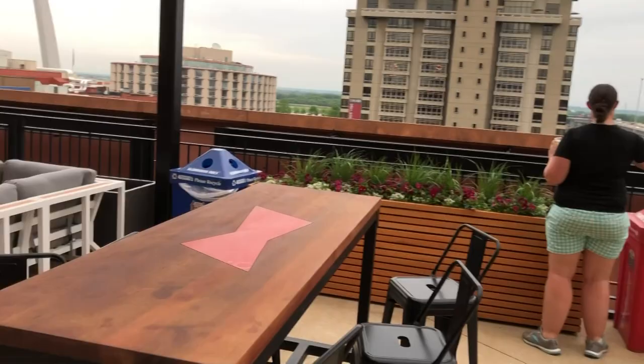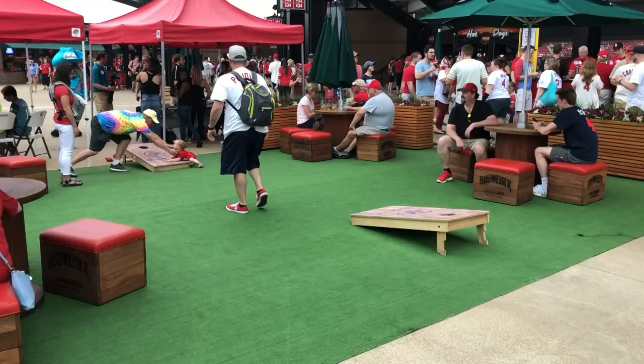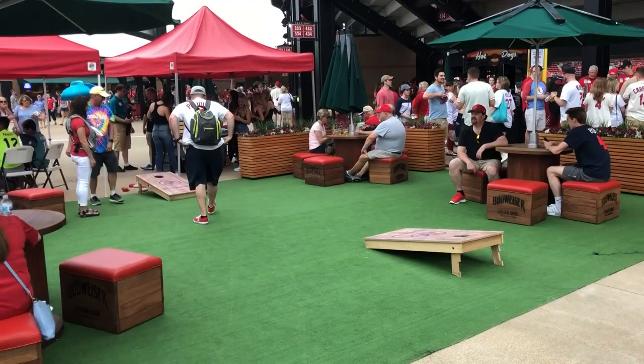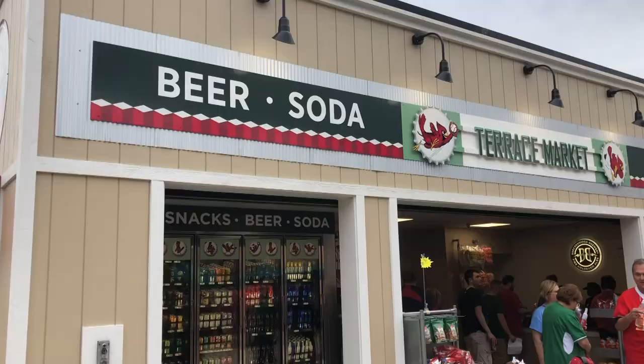Still up here on the fourth floor terrace area, there are some really cool couches. If you get here before the game or the game's not very interesting to you, you can come hang out on the couches and get a cool skyline view in the background. Also up here on the terrace is a nice outdoor area where you can play cornhole against your buddies — a really nice area for pre-game fun, with four-dollar beers and games.